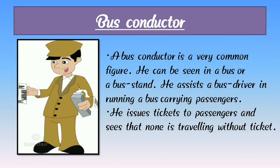Next, bus conductor. Here we can see a photograph of a bus conductor. A bus conductor is a very common figure who can be seen at a bus or bus stand. He assists the bus driver in running the bus, carries passengers, issues tickets to passengers, and sees that none is traveling without a ticket. Bus conductor is also a very important working person.